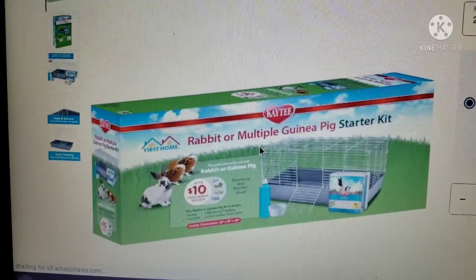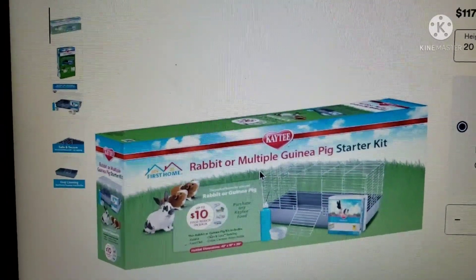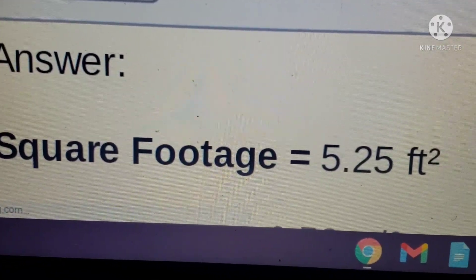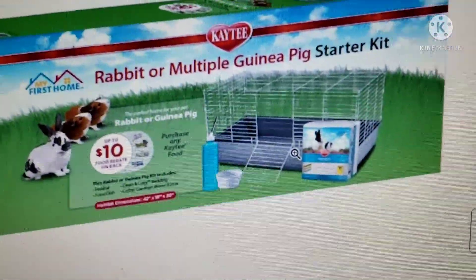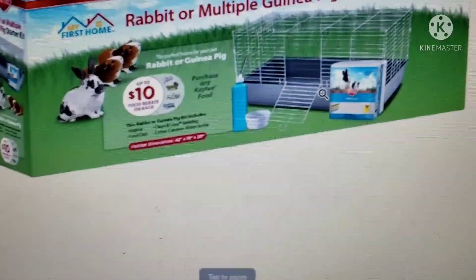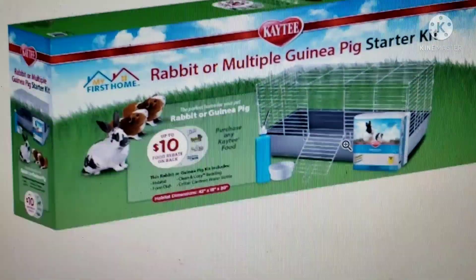This is the rabbit or guinea pig starter kit. The length is 42 inches, the width is 18 inches — it's literally a 5.2 square feet. This compares to literally being in a small bathroom with another person. Just put yourself in a guinea pig's situation — this is very tiny for them.